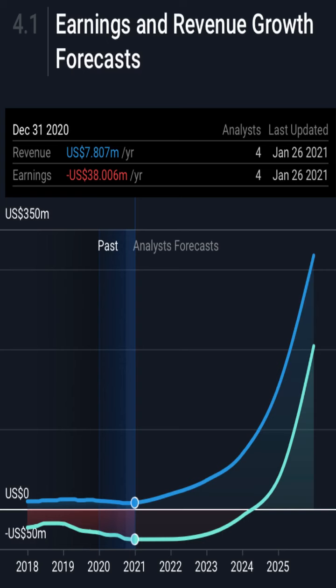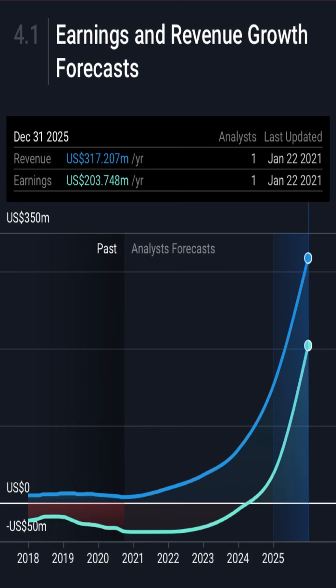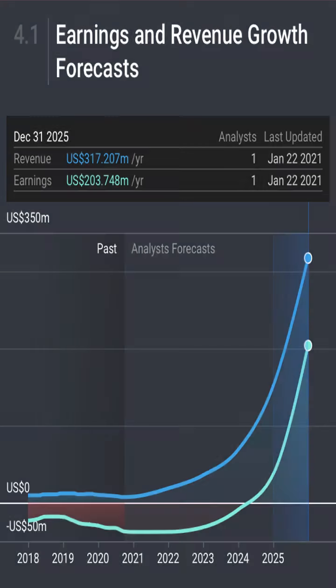Looking at the earnings and revenue growth forecast: as of December 31st 2020, they have not been a profitable company — they've been getting revenue but not keeping any of it in earnings. As of December 2020, they had just under $8 million in revenue, but earnings were in the minus — down $38.06 million in earnings. However, forecasters and analysts believe that in the next five years Bionano will become profitable, with revenue of $317 million and keeping $203 million in earnings. That is an analyst forecast — not set in stone — but if they get revenue in from the Saphyr machines and it becomes widely used in the next five to ten years, there's no reason why they can't reach those levels.